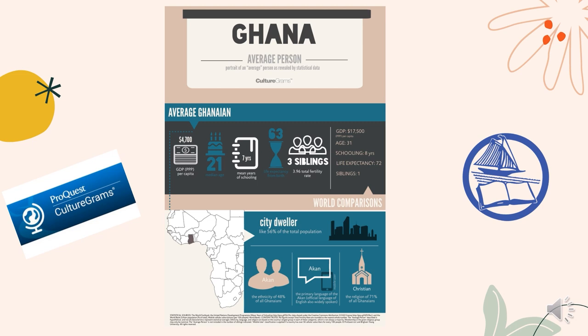Ghana, which was formerly Britain's Gold Coast colony, became independent in 1957 and took the name of the ancient Kingdom of Ghana. Although relatively small in area and population, Ghana is one of the leading countries of Africa, partly because of its considerable natural wealth and partly because it was the first black African country south of the Sahara to achieve independence from colonial rule. As you can see in this infograph, most Ghanaians live in cities. They are also predominantly Christian and have a young population.